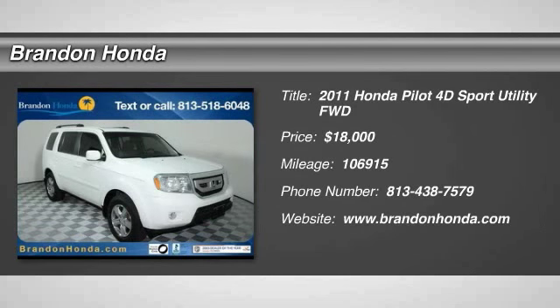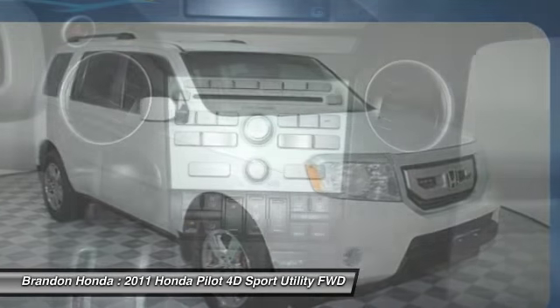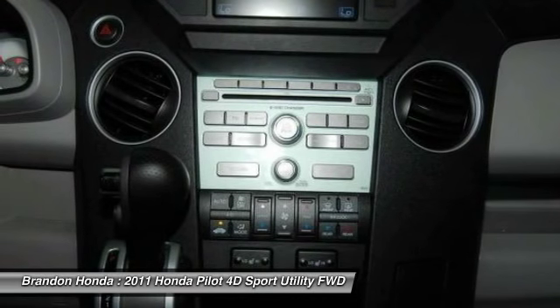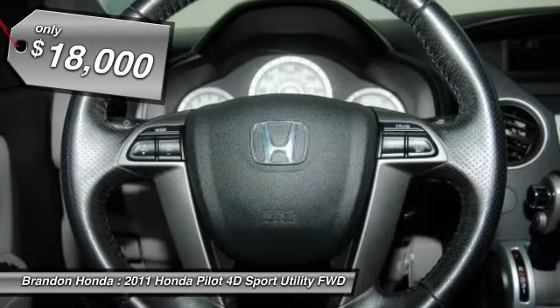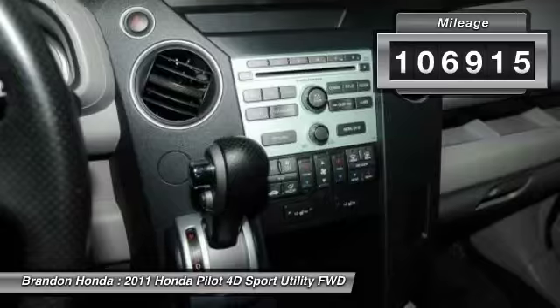The 2011 Honda Pilot: optimal utility, indulgent interior, powerful performer. You'll be ready for almost anything in the Honda Pilot, and it's priced below $20,000. This vehicle has less than 110,000 miles.